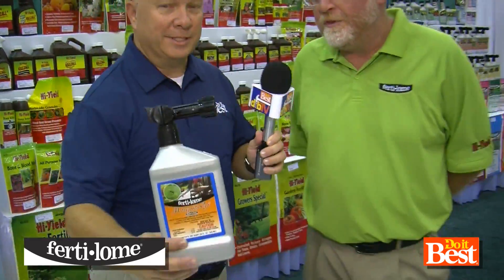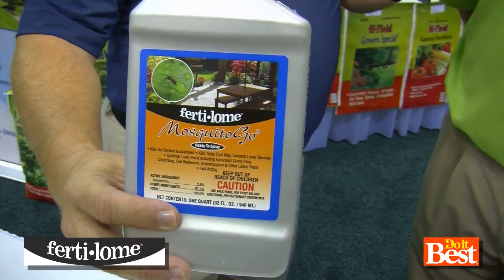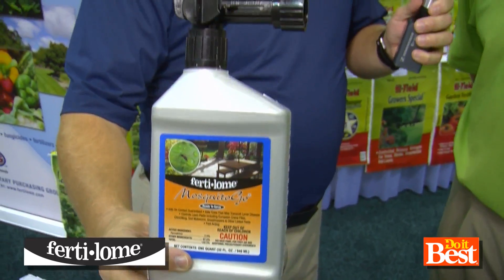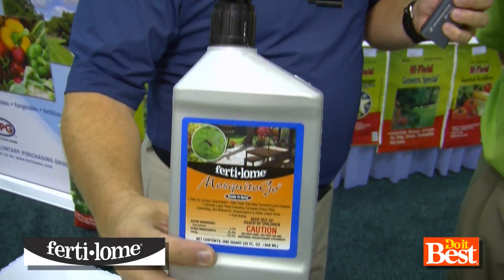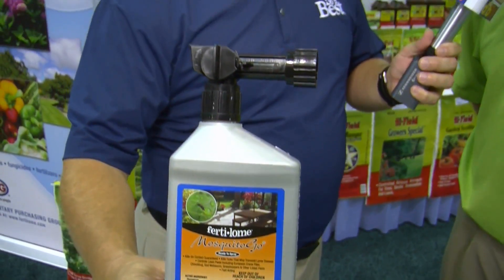Let's talk about these. The first one is Mosquito Go in an RTS formula. You can see this is something you can screw your hose onto, just turn it on, and go apply it to the turf and all your plants around the house. It'll eradicate all the mosquitoes that are there — also a lot of other bugs too, including ticks.